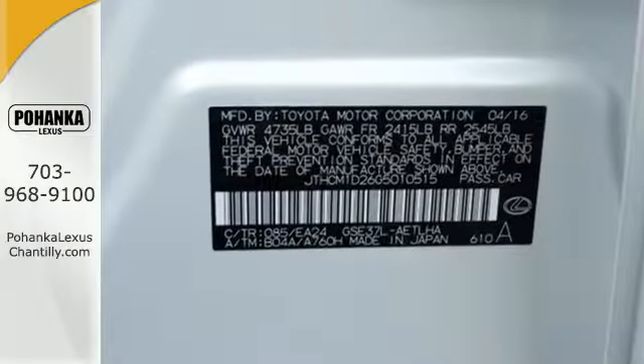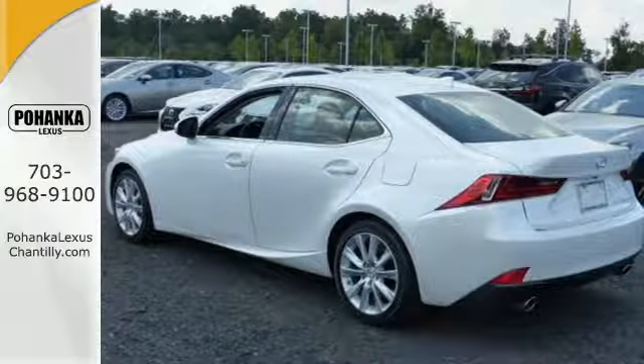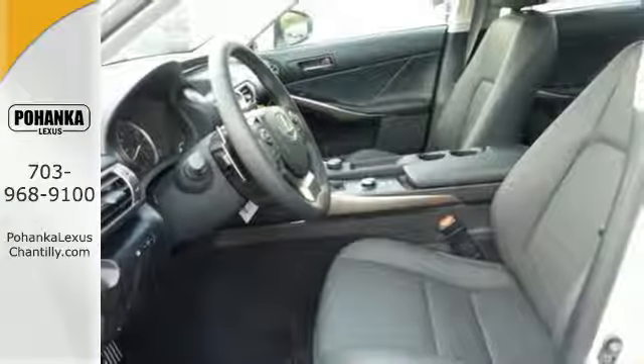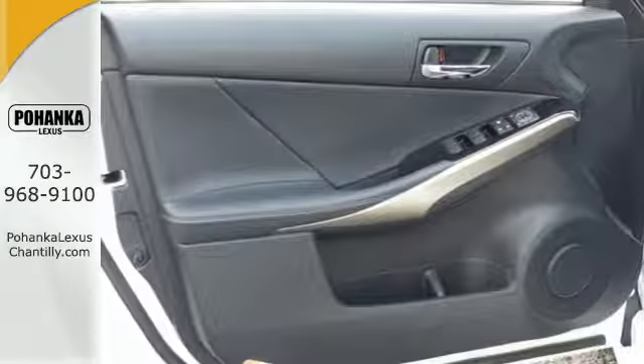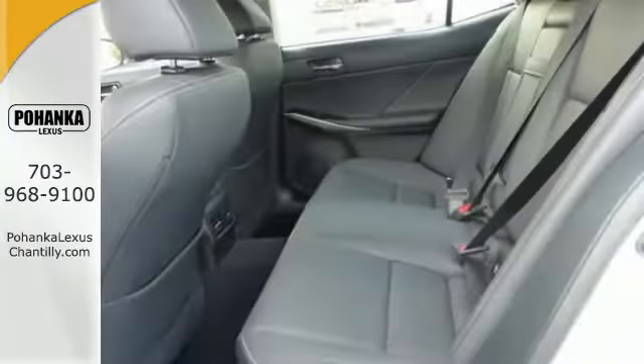Impressive technology includes Lexus Enform, Siri Eyes Free, and a premium audio system. Get what you want, how you want, with Lexus personalized settings, HomeLink, and Bluetooth, while your natural gestures control many functions without taking your hands off the wheel.